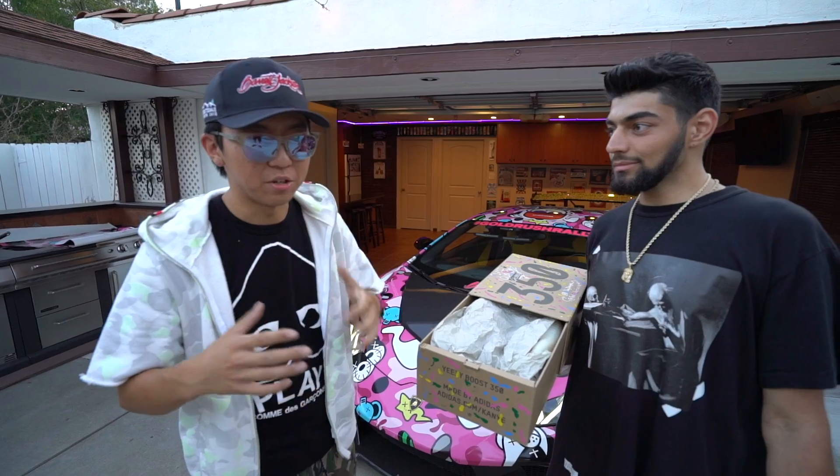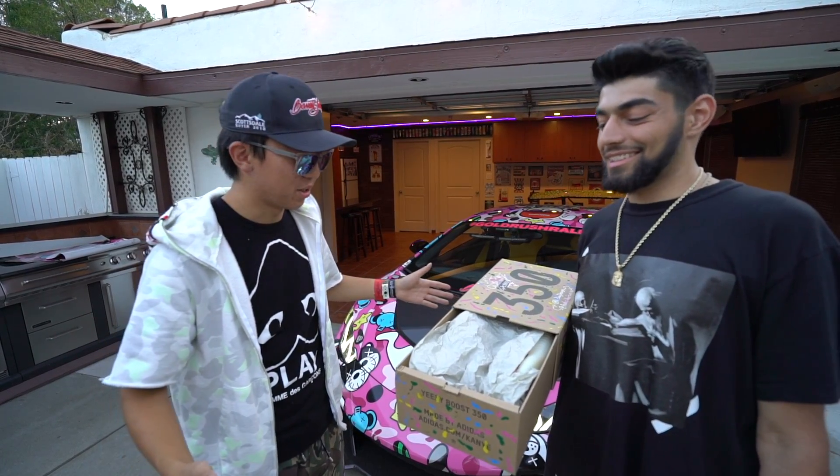I had this cool idea of making fully custom, one-of-one Yeezys that matched this car. I reached out to a lot of people saying 'hey can you make custom Yeezys?' and everybody was like 'this is way too much work' — and this guy is the only one who said let's do it.